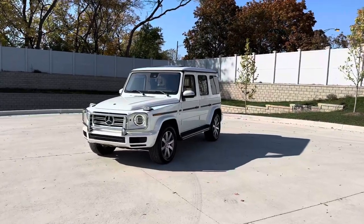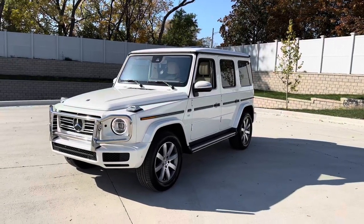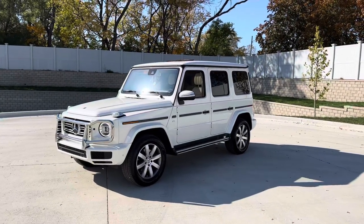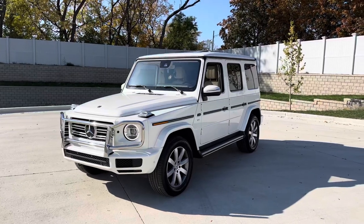Hey everyone, Thomas coming to you from MGM Classics. I do have my personal 2019 G550 for sale now. Clean Carfax Auto Check Report, pearl white, tan leather with 43,000 original miles.